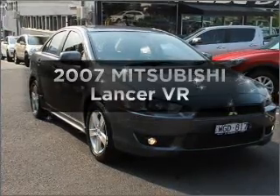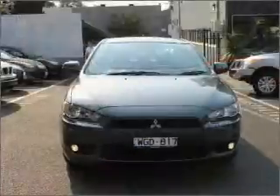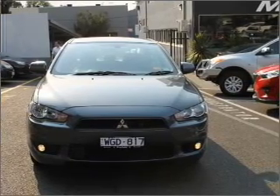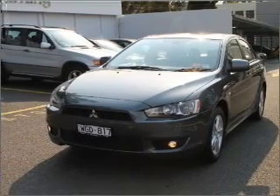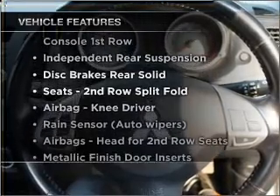Imagine yourself in this 2007 Mitsubishi Lancer. If you're looking for a vehicle with great attributes, look no further. With an efficient four-cylinder engine that gives you more control with its manual transmission, enjoy these notable features that are included in this ride.